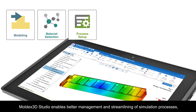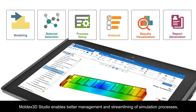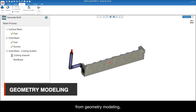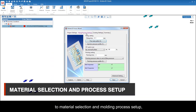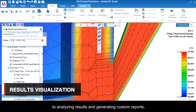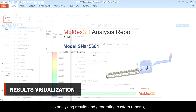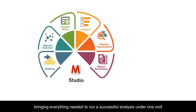Developed as a unified platform, Moldex3D Studio enables better management and streamlining of simulation processes — from geometry modeling to material selection and molding process setup, to analyzing results and generating custom reports — bringing everything needed to run a successful analysis under one roof.